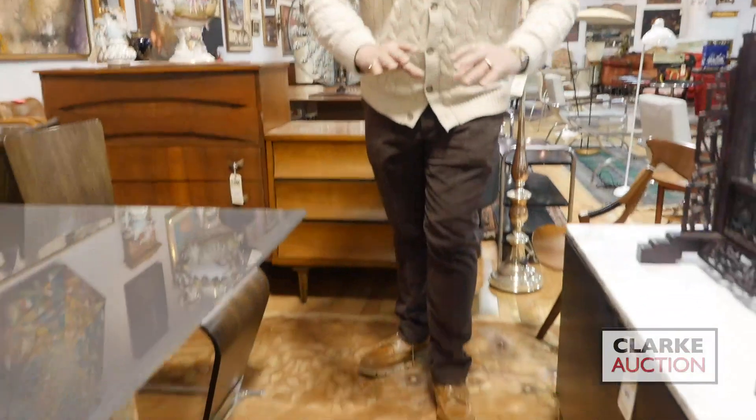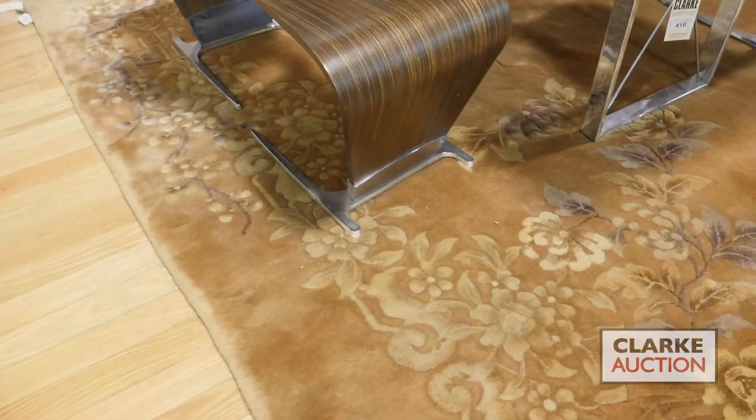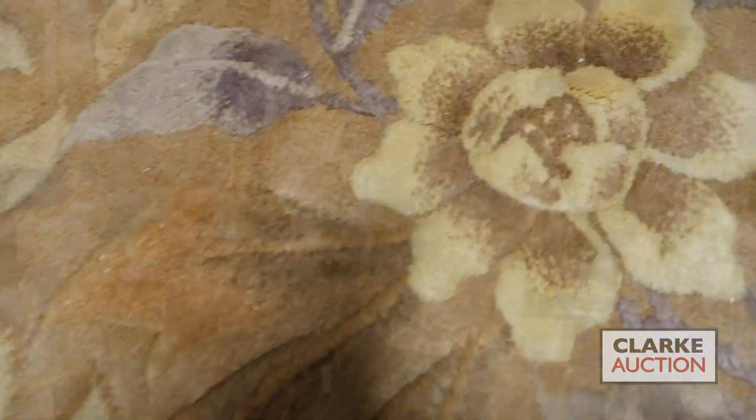Last but certainly not least, an Art Deco Chinese carpet with lovely muted tones and a wonderful foliate design — truly an elegant Deco style carpet. That about wraps it up for me, ladies and gentlemen. I'll see you on February 6th, beginning at 10 a.m., for not just the carpets but for all the magnificent items we have in this upcoming February auction.